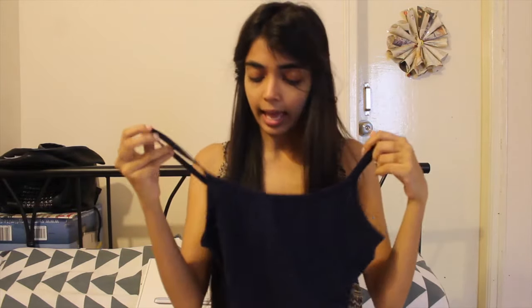The next thing I got is this spaghetti top from Forever 21. I bought it only because I like this color — it is like a cropped spaghetti. You can pair it up with sweatpants or you can even pair it up with jeans.